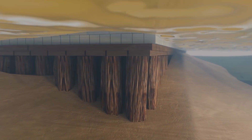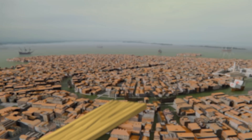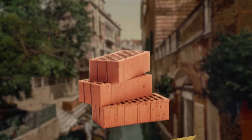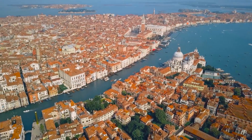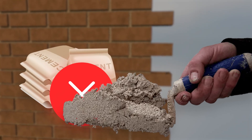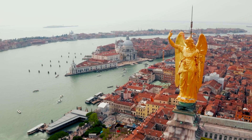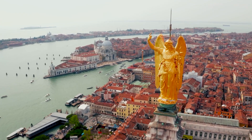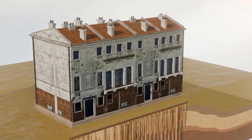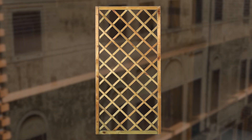With the wooden foundation set, Venice's next challenge was constructing the buildings themselves. They started with wood, but after a few too many fires, they decided to switch to brick. The buildings were kept lightweight, no more than three stories high, and the Venetians used lime mortar instead of cement — because lime mortar was flexible enough to adjust as the ground shifted beneath the city. Even the walls were built with flexibility in mind. The inner walls were arranged in a criss-cross pattern, much like a trellis, to make them bend and flex rather than crack.